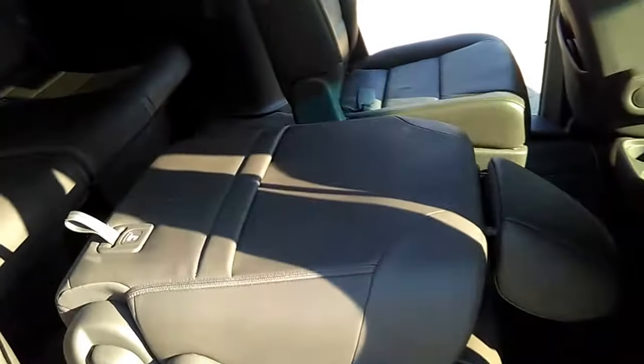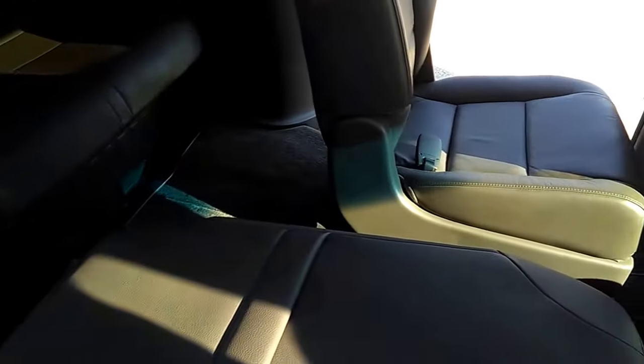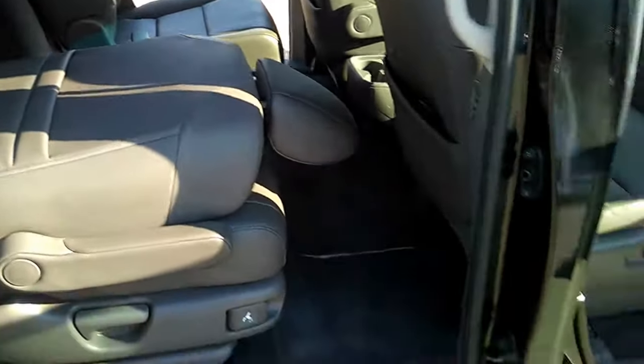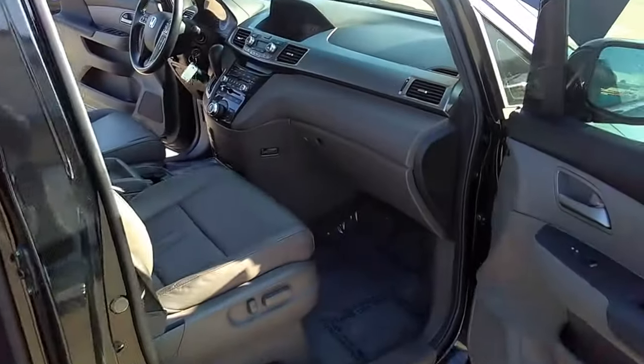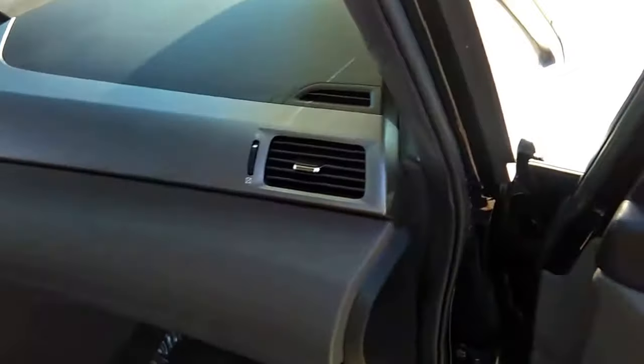There is a recall on the second seat seat belt. It's in the works, but I saw how much work has been put into it, how clean it is, and I decided to offer it to you.